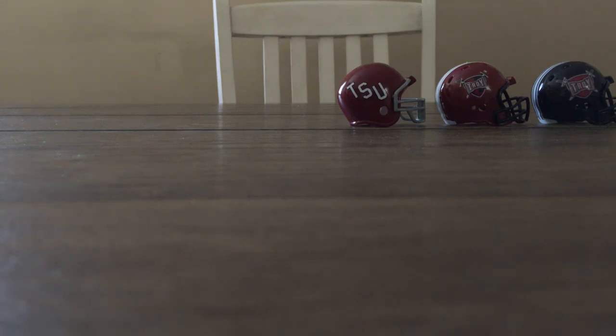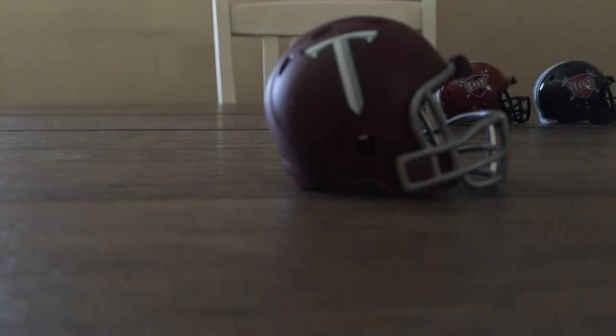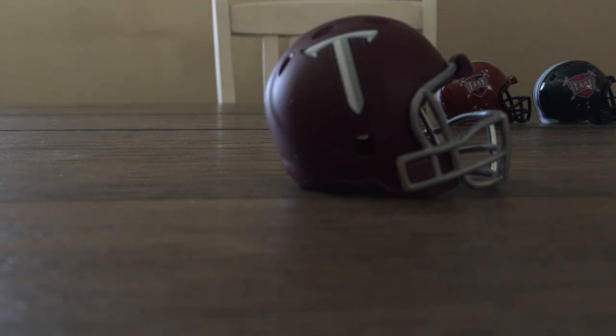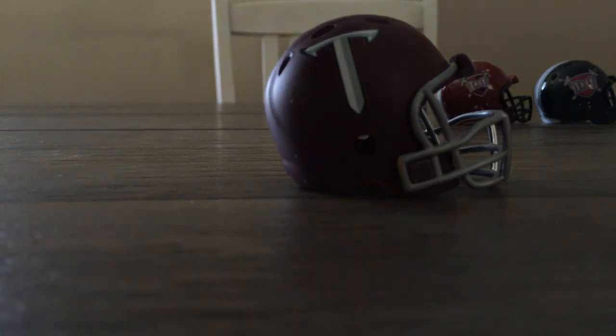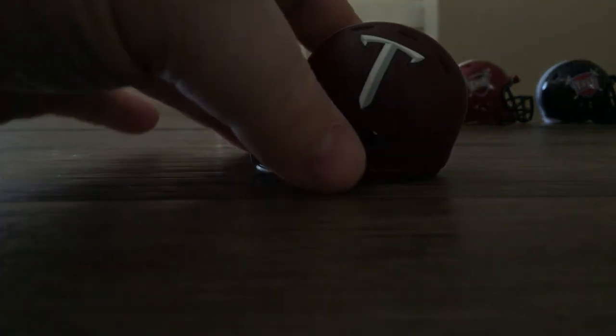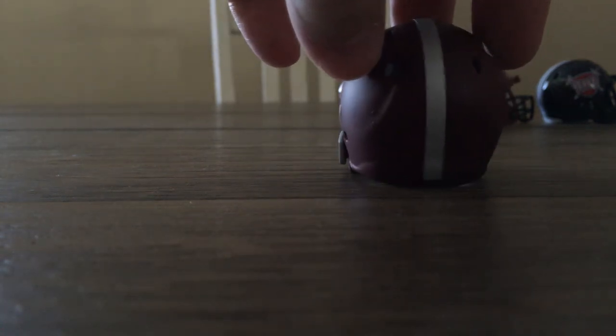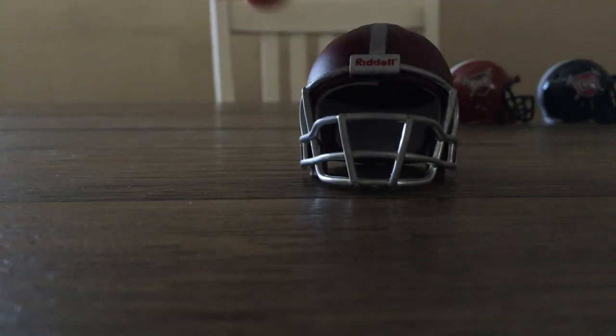Now we're going to get into these — all three are the same style and they're all really close in years. This is the 2015. They started wearing this one. It's a maroon and it is a matte — however you word it. I love the T on the side. It's not really silver, it's not really gray — I'm kind of colorblind — it's almost a beige. It's a really cool helmet. Other side, same thing. This is another Revolution. It's just got one silver stripe that runs down the middle. Then it's got the silver mask. Really a cool helmet.